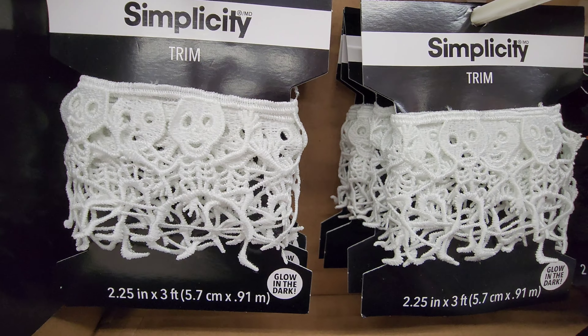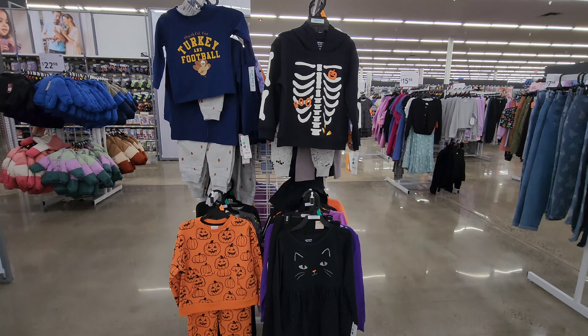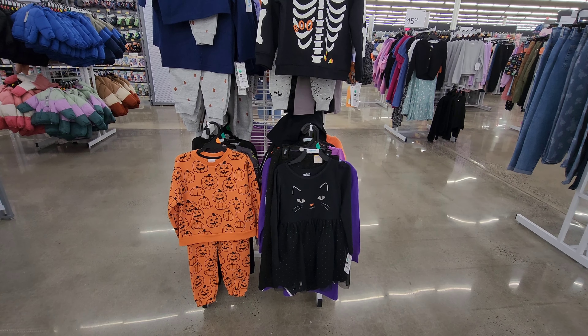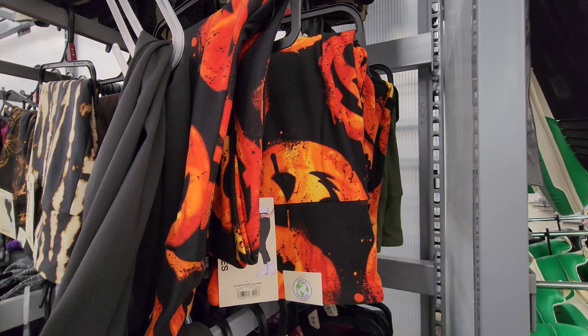The skulls — that one's my favorite. Got some kids clothes. And these cool tights.